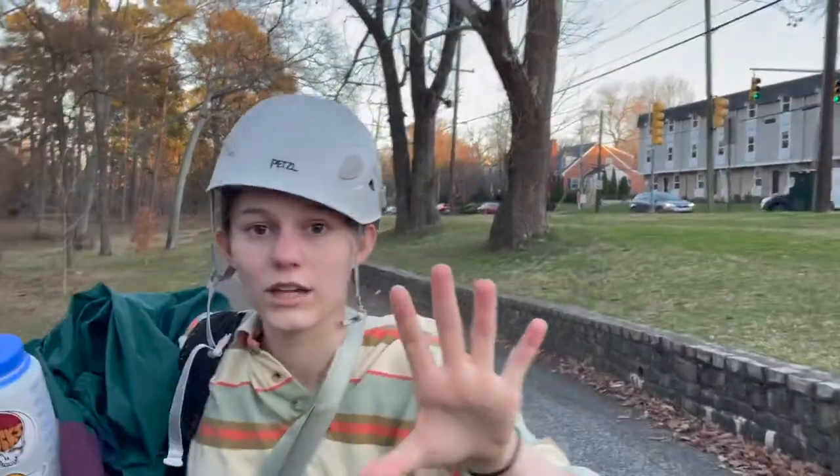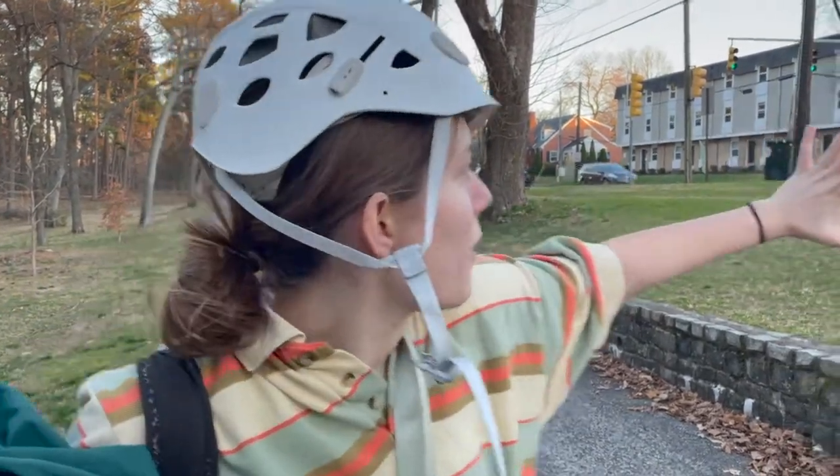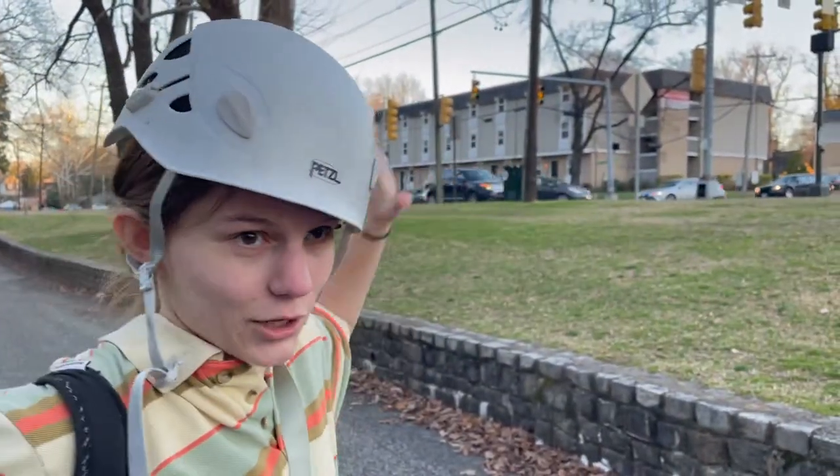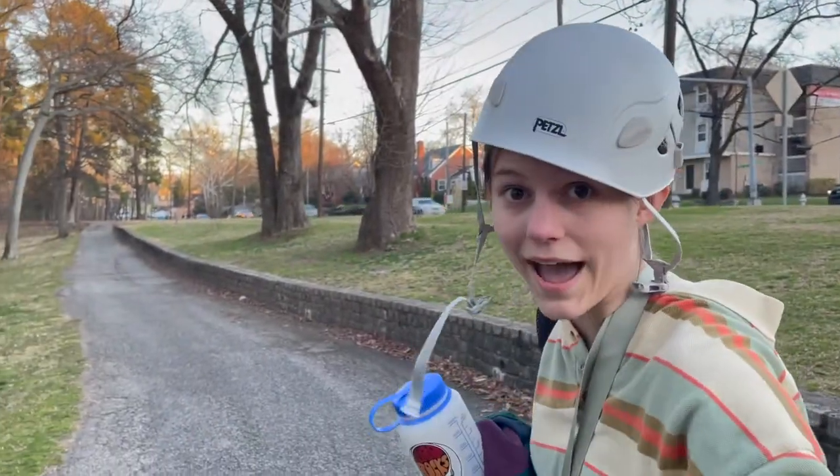Folks, hold on. It's very important that you stay on this designated paved path, as there's a major road right there that could very easily get you hit by a car and killed. So stay on the path.